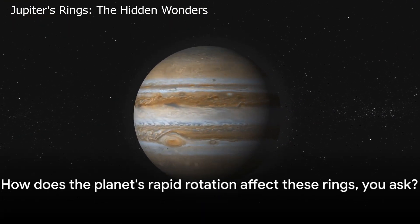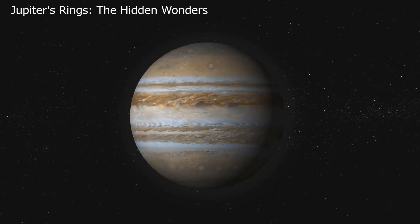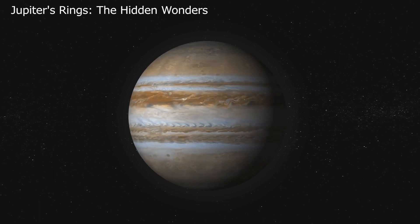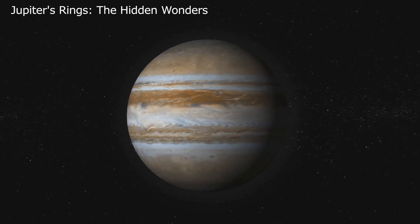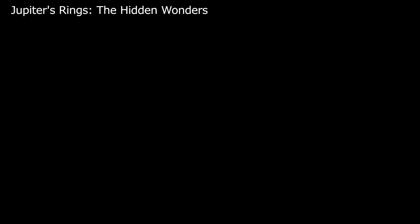How does the planet's rapid rotation affect these rings? Jupiter has a rotation period of about 10 hours, outpacing all other planets in our solar system. This whirlwind speed imparts a distinctive bulge around Jupiter's equator. The rapid rotation influences the characteristics of the rings — the centrifugal force pushes matter outward from the center, affecting the distribution and movement of dust particles that make up the rings. Moreover, Jupiter's axis of rotation and its magnetic field are tilted by approximately 10 degrees, further influencing the rings' orientation and behavior.